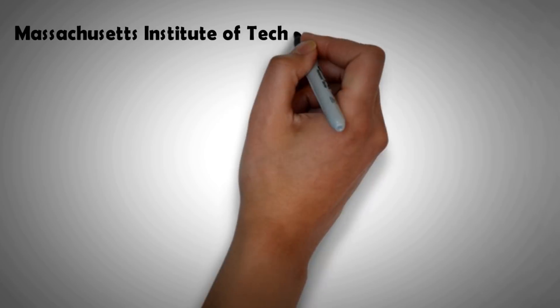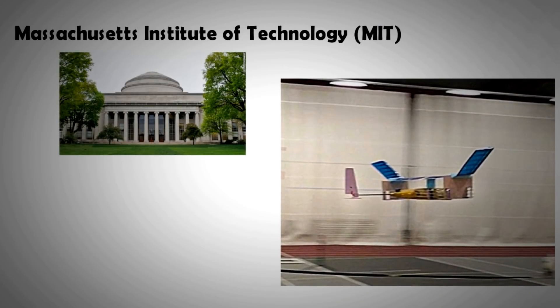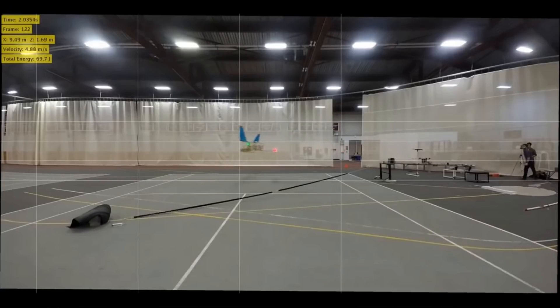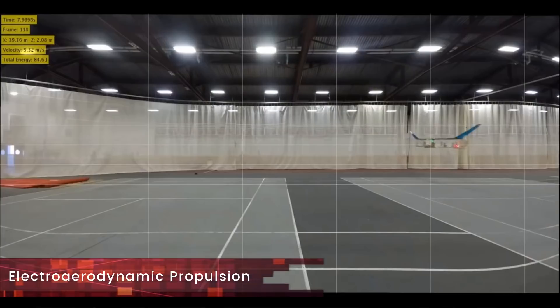Researchers at MIT in the US have developed a new type of propulsion system — one that is completely solid state — and have tested it successfully on a model aircraft. It is being termed as ion drive, and more scientifically understood as electro-aerodynamic propulsion.